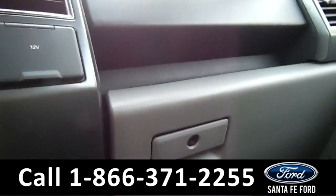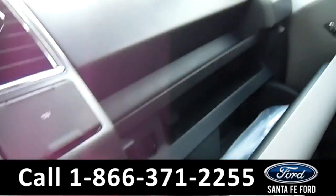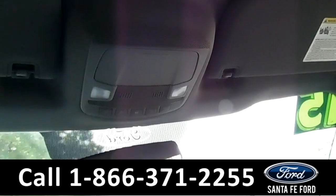There's a 12-volt outlet — and another 12-volt. Good amount of space in this glove compartment. Looking up here, you've got your glasses container.